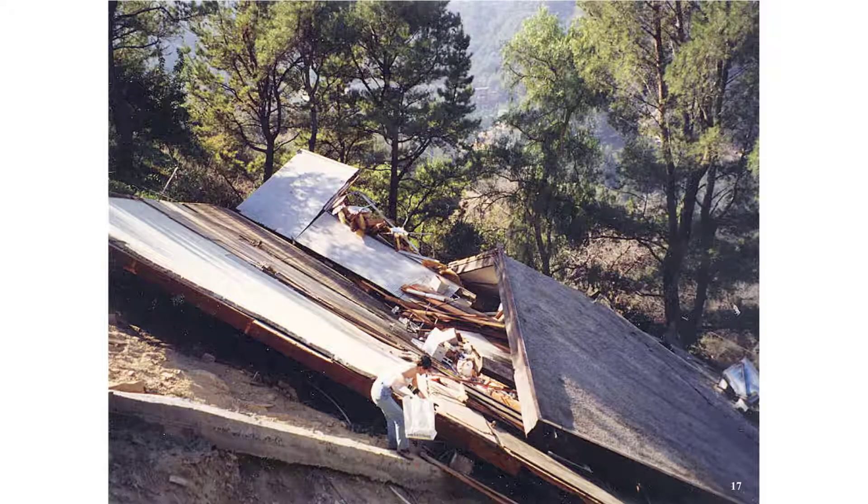This is the next door neighbor's house. Fortunately, this woman was not home when the earthquake occurred, and she was able to come back and salvage what few possessions she had left.